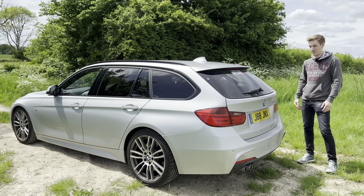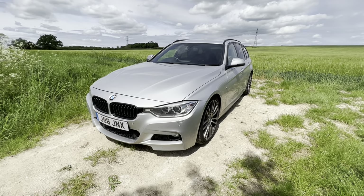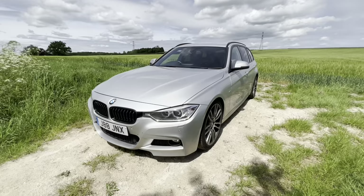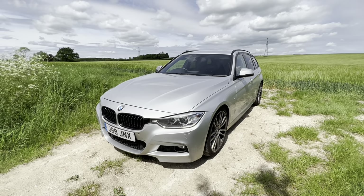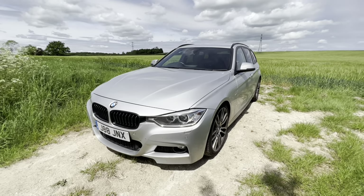So here we are — the BMW 330d Touring. I've only got this for a few hours, but my friend Jay has kindly lent it to me. I'll explain why he bought this car in particular and link his socials — it will become more apparent as to why he chose it.